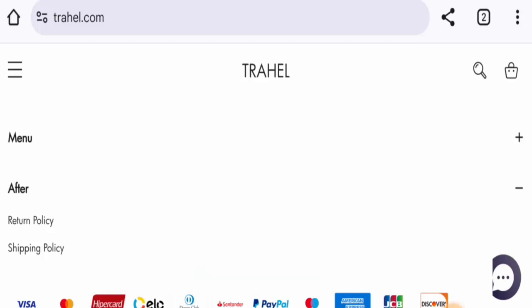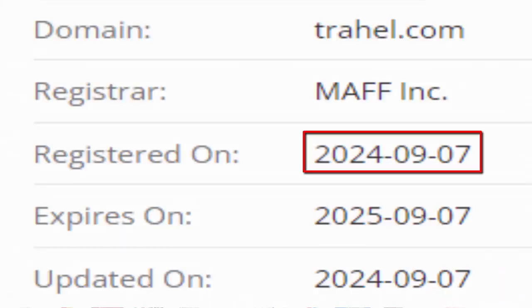Now we will talk about the legitimacy factors, with the help of which you can judge whether this website is legit or a scam. This website is secured by the HTTPS protocol and SSL integration to keep details and transactions safe, which is a good sign. The website was created on the 7th of September 2024.